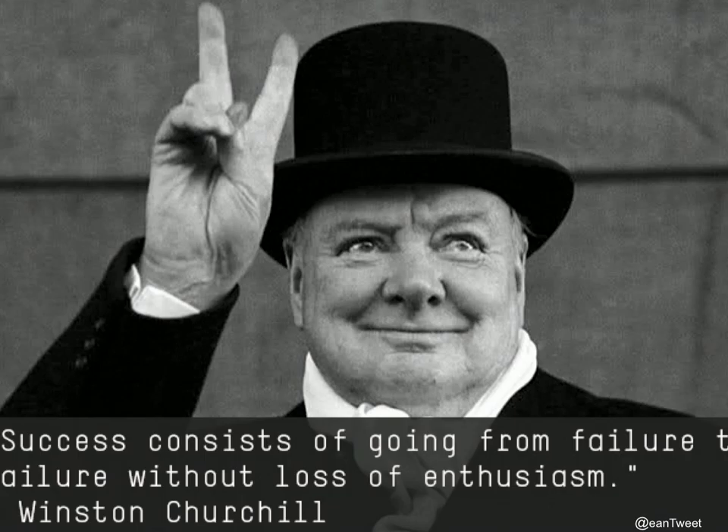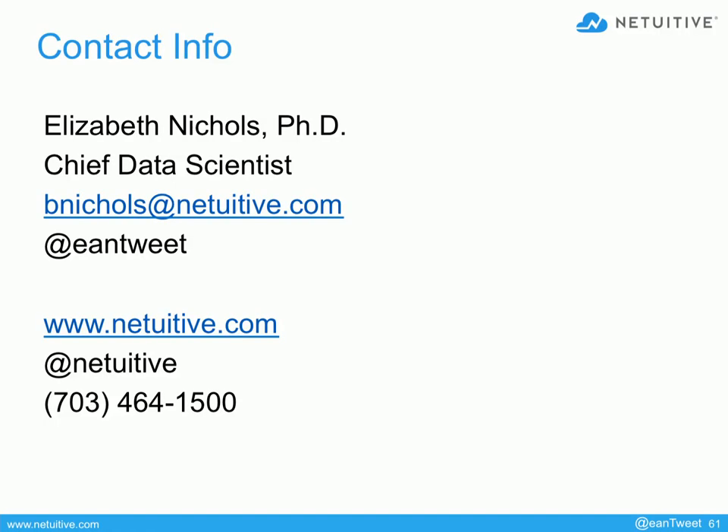Another quote I like from Winston Churchill: 'If you're going through hell, keep going.' That's it. Thank you very much.